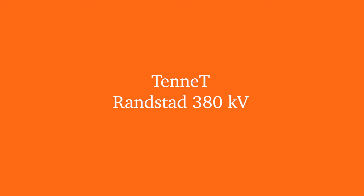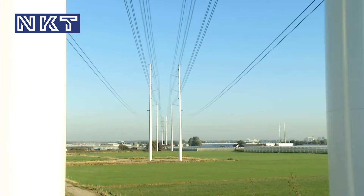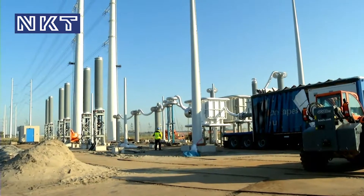Tenet — a Randstad 380kV cable connection near Delft in the Netherlands. The world's largest 380kV project.